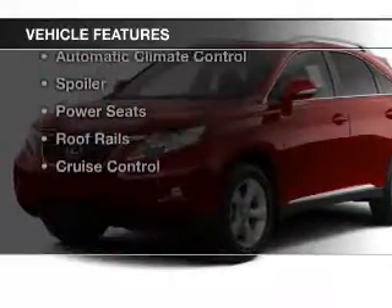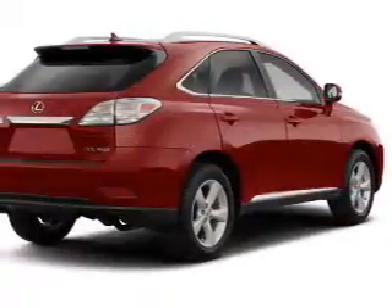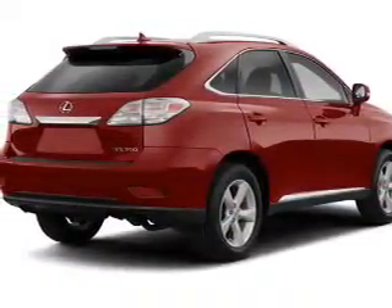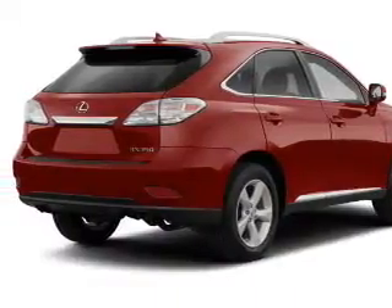The features include push-button start, steering wheel controls, alloy rims, auto dimming mirrors, dual temperature controls, automatic climate control, a spoiler, power seats, roof rails, and cruise control.